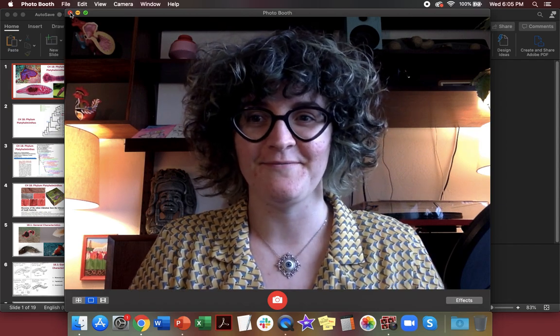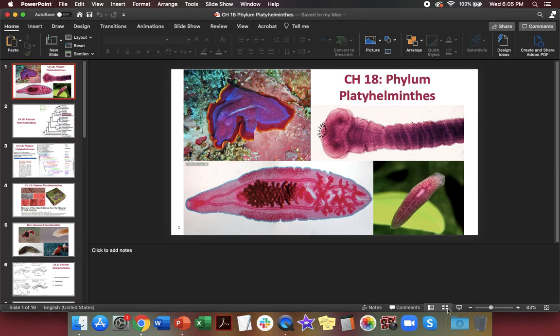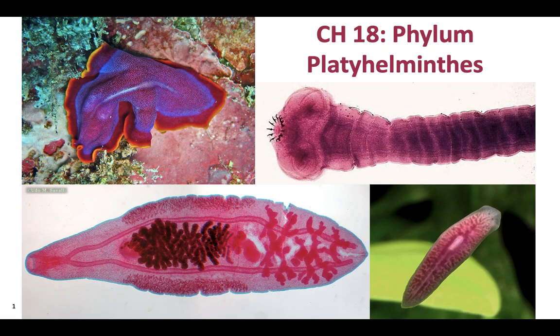Let's talk about Platyhelminthes. Today we're talking about the phylum Platyhelminthes. Before you watch this video, make sure to download your learning goals off of Schoology so that you can fill them out while you watch.